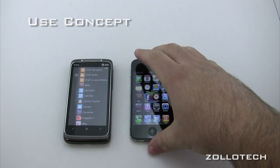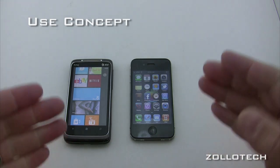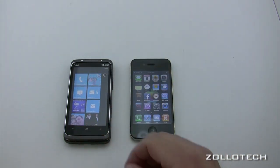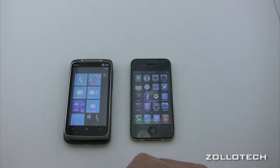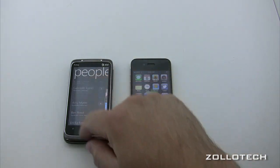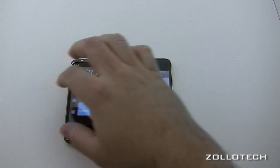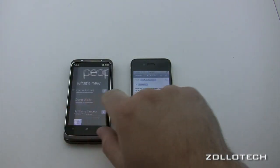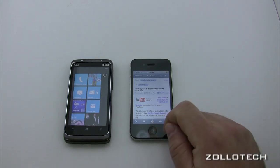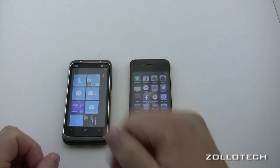The concept with Windows Phone 7, per the commercials, is: get in, get out, and back to real life. For Facebook, you don't necessarily have to open a Facebook app. Instead, you go into your People Hub, and there are all your feeds on what people are doing. This is the Metro UI. I kind of like the concept that it's all in one spot.